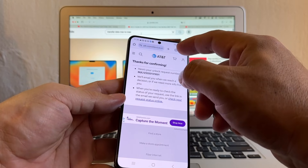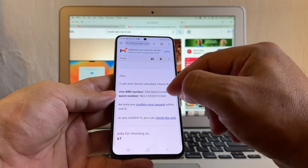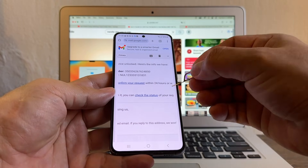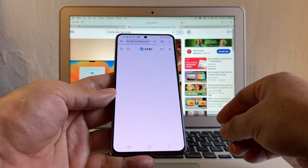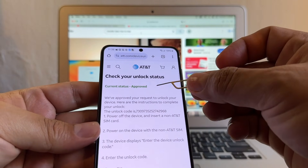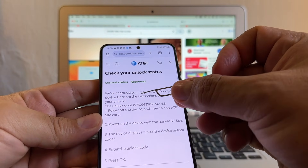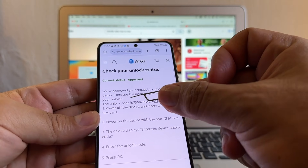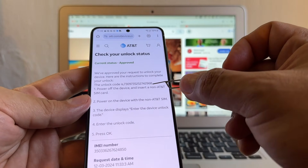So what we do guys is we can go back to the email. This is the email they sent to us, and you can see here the link — check the status. We're going to click there. Look at this guys — current status: Approved. We approved your request to unlock your device. Here are the instructions to complete your unlock. The unlocking code is — and they send you a code.